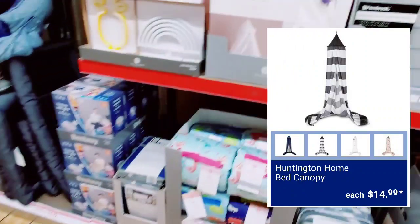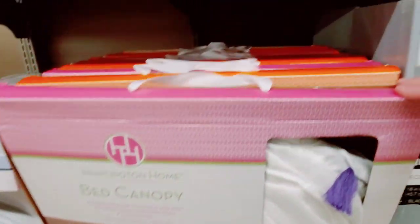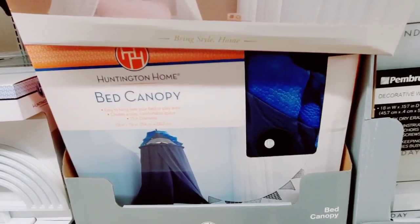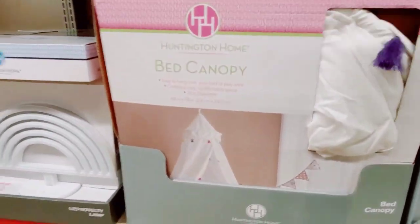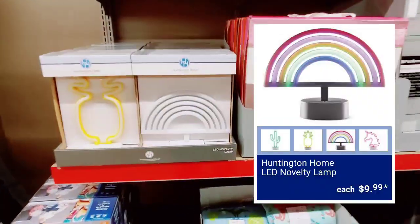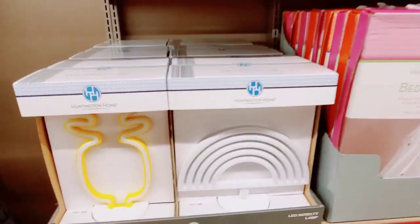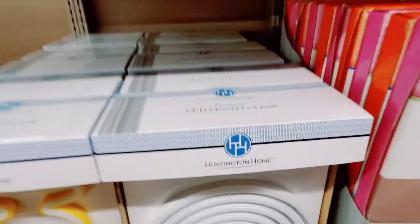This one is the tassel. I'm just making sure I don't have to move my desk — I'm multitasking. And the LED novelty lamps — my store has the rainbow and the pineapple out, but there are going to be more. Oh, there's the unicorn.